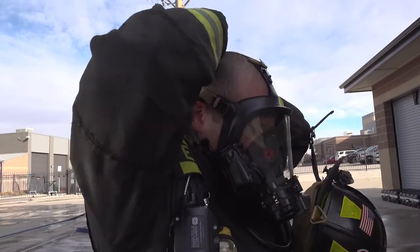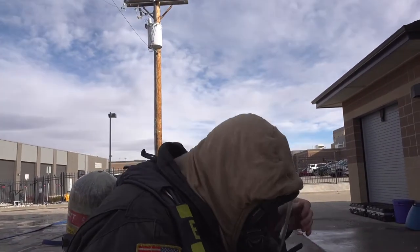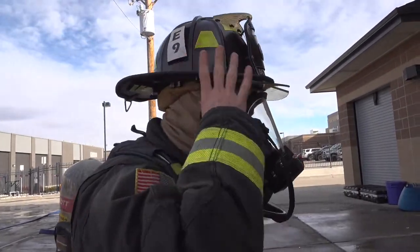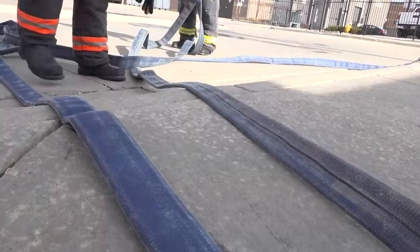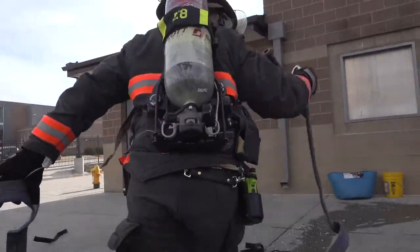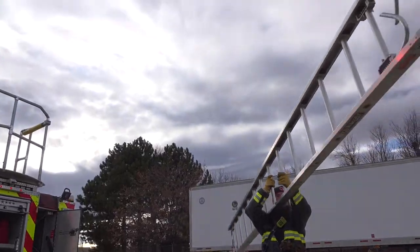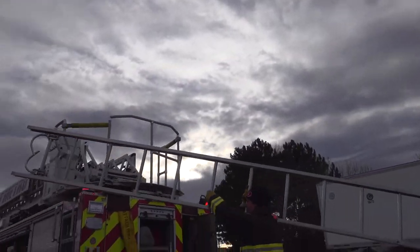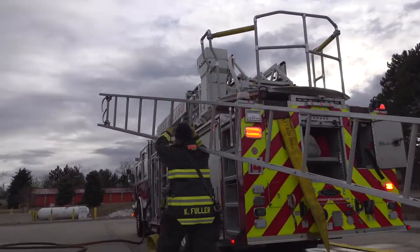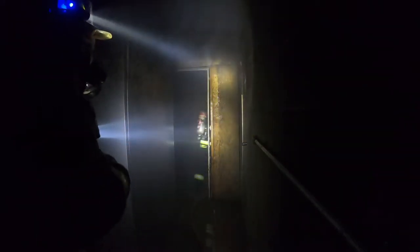Repetition like this is what builds muscle memory. So when there's a real emergency and seconds count, crews can perform quickly and efficiently. A fire is one of those situations where adrenaline is pumping, and adrenaline decreases our ability to have good thoughts. If we've practiced the way we're supposed to do these things, your body goes back to what you practice. In those high stress situations, you don't even have to think about how you need to do it — just what you need to do.